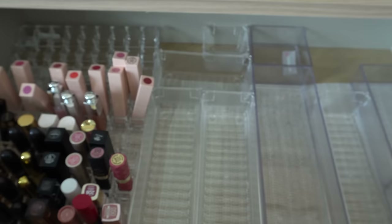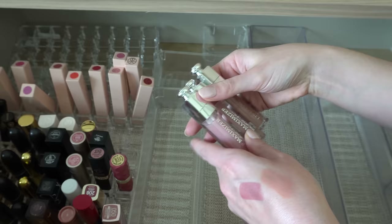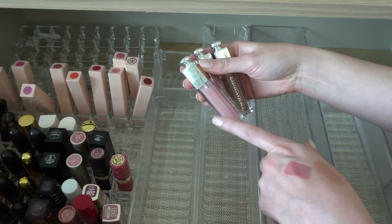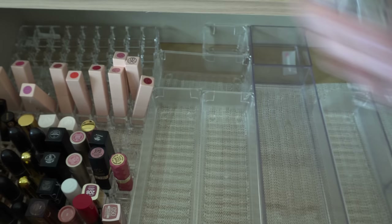I have three Dior Lip Maximizers over here — I freaking love this lip gloss. Probably my favorite lip gloss of all time if I had to pick one. I have 001, Beige, and I think one is Sparkling Nude, but I use just the classic pink one the most. Plumping, glossy, just I love them. Those will stay.